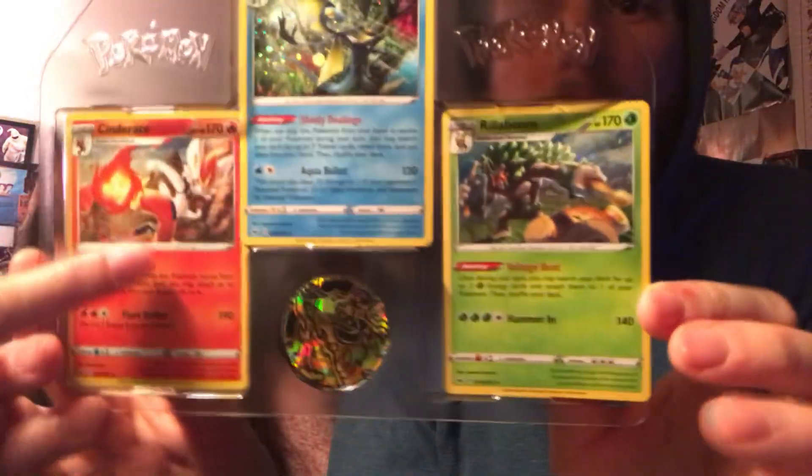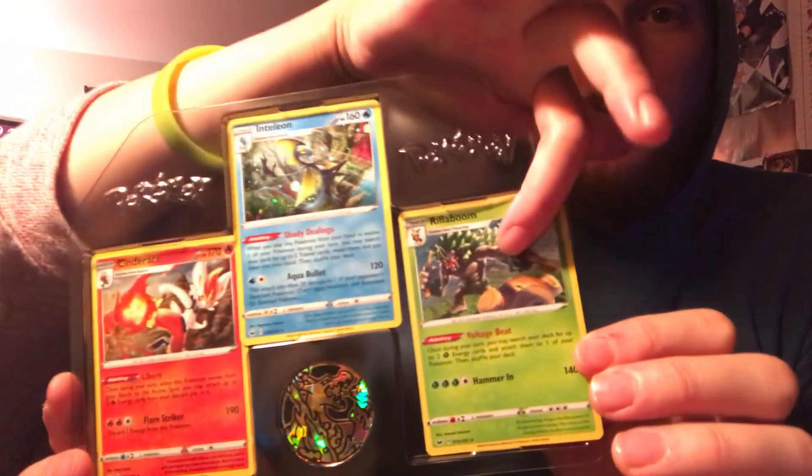Our first ever Holiday Tin! So show them that first — we got these three cards: Cinderace, Inteleon, and Rillaboom. And a coin of Charizard. So here's the tin. We're going to show the packs. We've got Vivid Voltage and a code card for you guys. And the sticker sheet.